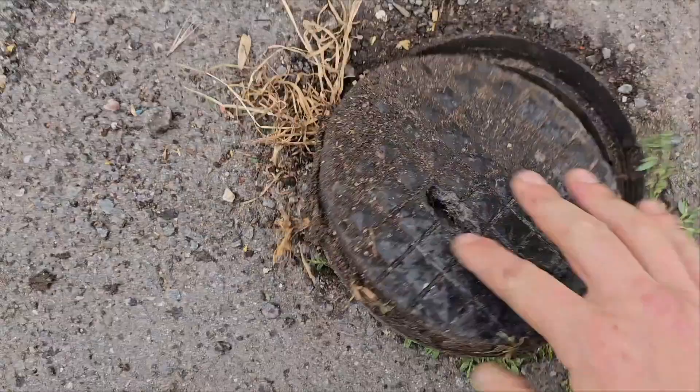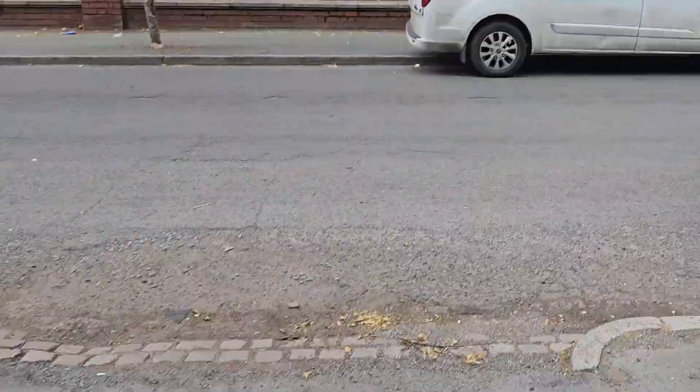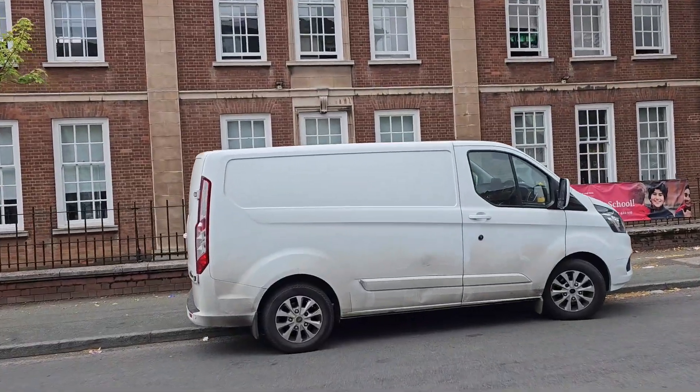After the pressure test was carried out confirming no more leaks, got the water back on, backfilled the area — another happy customer.